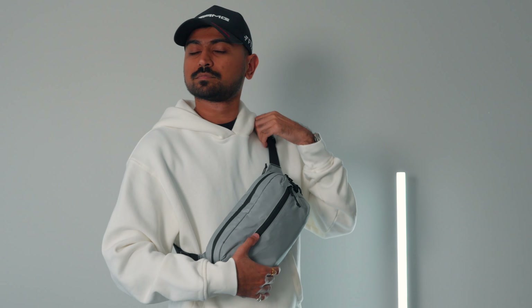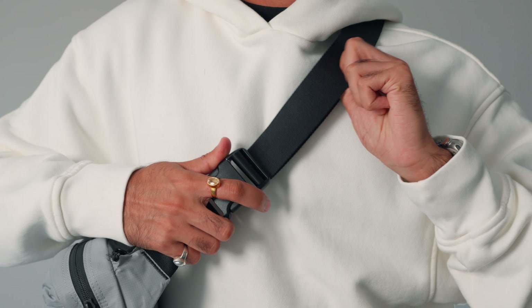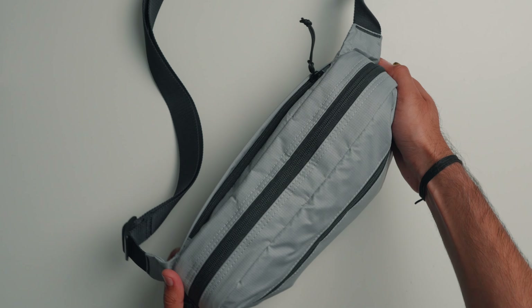Tomtok did send me this bag for my review, and I would like to show you all the features of this bag and how I'm using it as my daily carry. In terms of compartments, it has tri-storage options which neatly organize and store all your daily essentials.